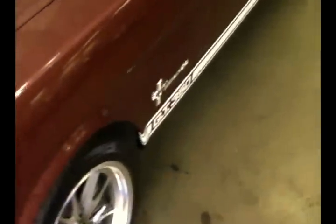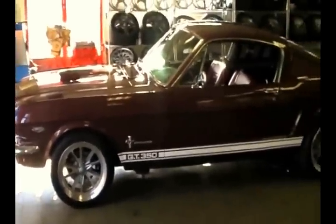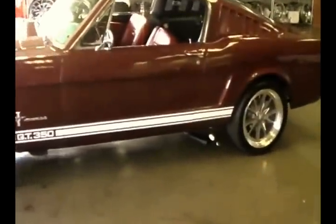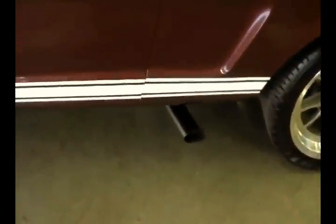So this is kind of a before video — this is just the way she showed up. It's got great bones: rust free, fun 289 high performance in it, and a 4 speed. It's got the side exit exhaust, like the GT350s had, right there.